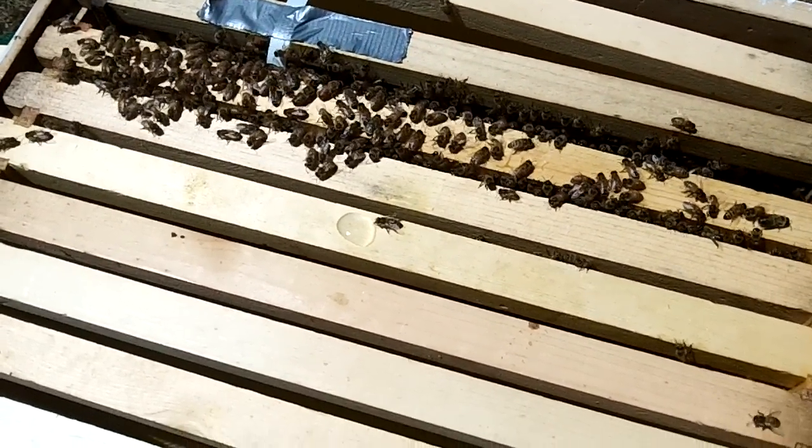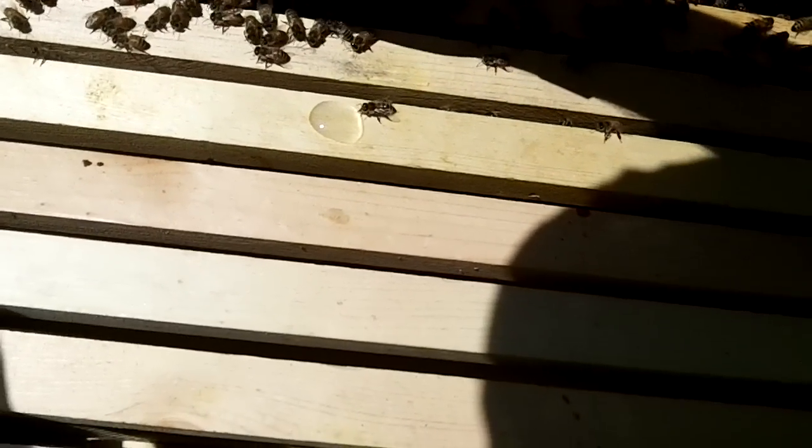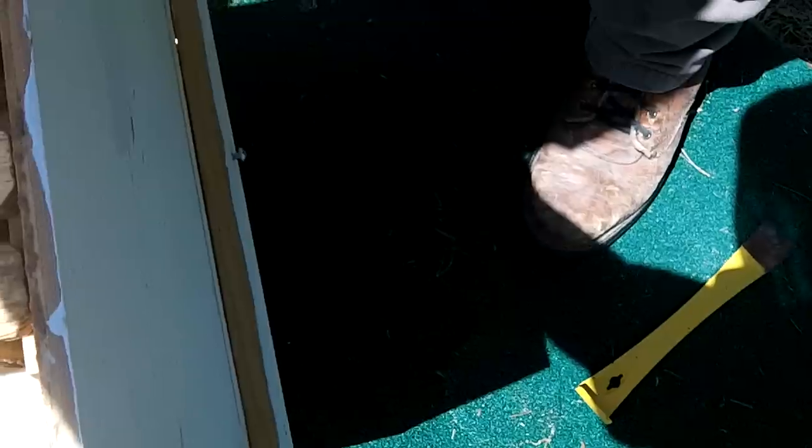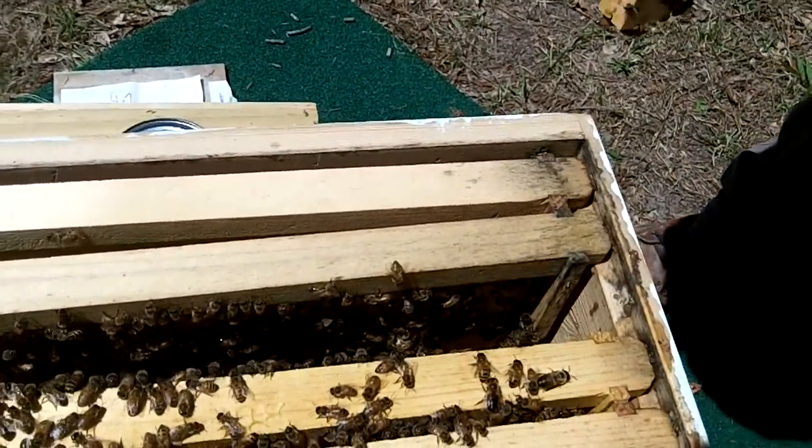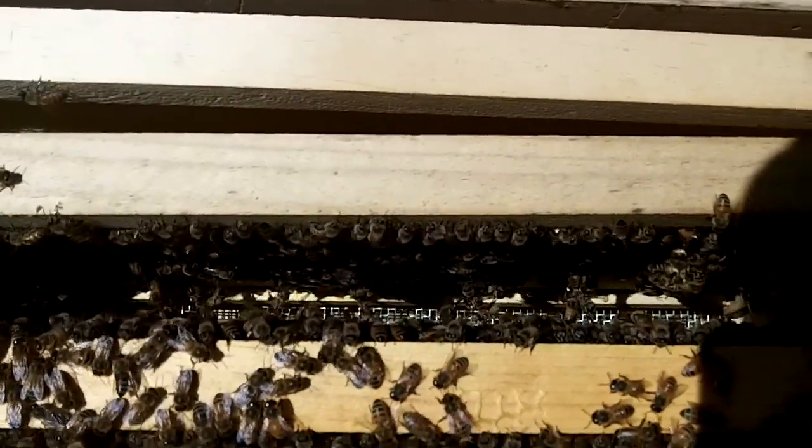These frames are a lot more loose too if you notice. You've got as much build-up on them. What did y'all tape that together for? This is a queen cage — this is where the queen came in. Crazy bees festooning.